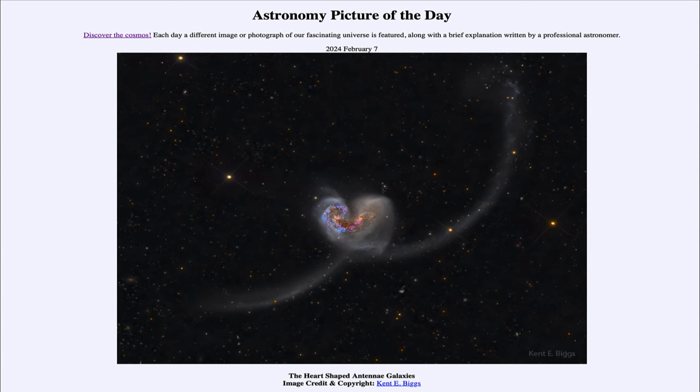Greetings and welcome to the Astronomy Picture of the Day podcast. Today's picture for February 7th of 2024 is titled The Heart Shaped Antennae Galaxies. So what do we see here?